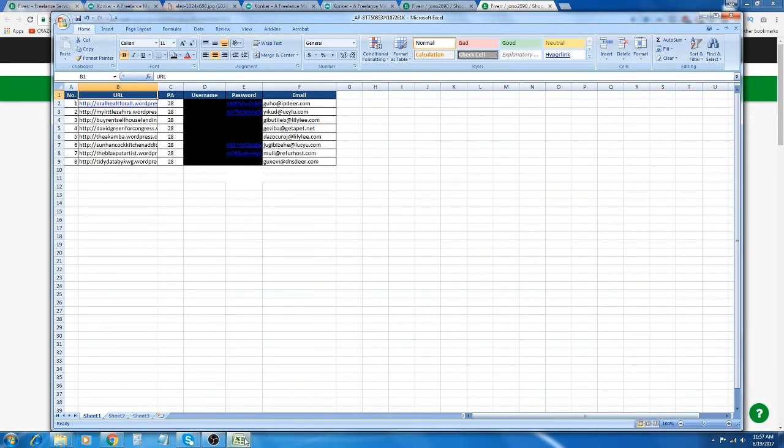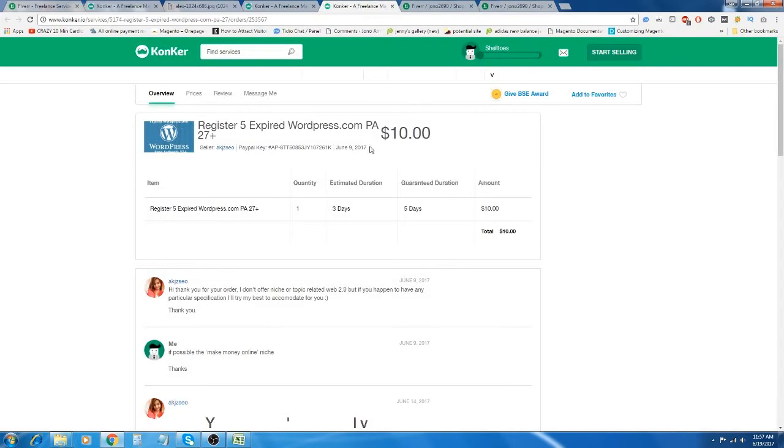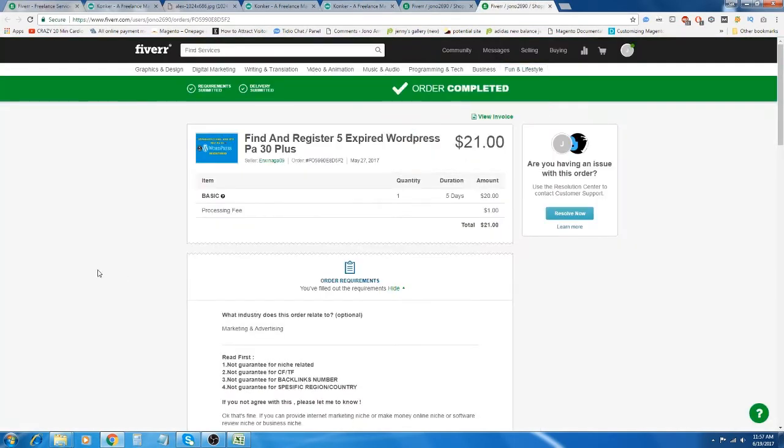Effectively, I could resell the exact same service I bought on Conker and sell it on Fiverr and then make $10 profit.